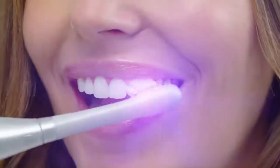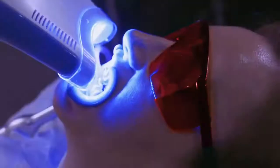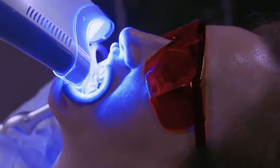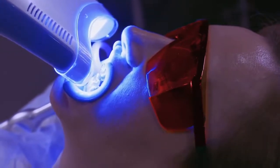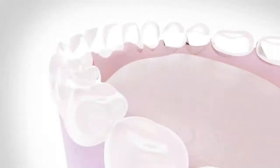The therapeutic red and blue light gradually intensifies as you begin to brush, emitting the same type of safe and natural light that's been used in dental offices for decades. This technology has proven to fade stains and gently accelerate your daily teeth whitening.